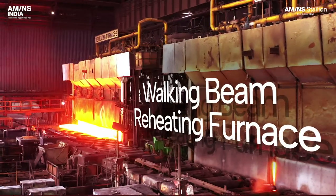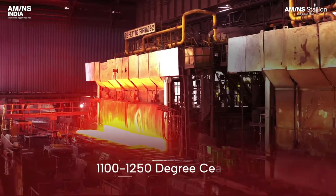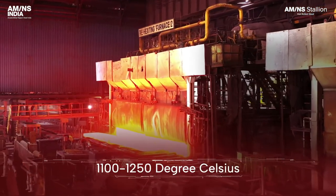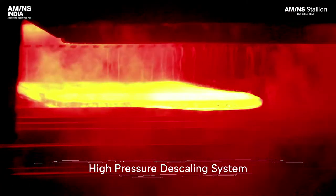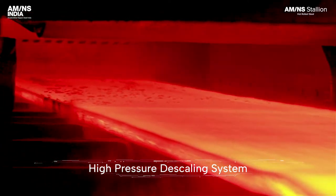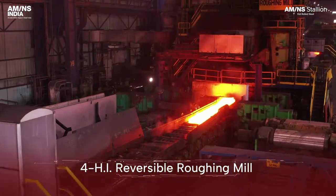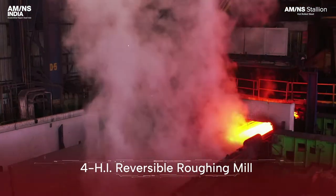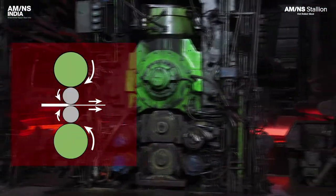Walking beam reheating furnace ensures the slabs are uniformly heated to 1100 to 1250 degrees Celsius. High pressure descaling system to remove oxide layers and ensure scale-free surface for high quality rolling. Four high reversible roughing mill with automatic width control vertical edger.